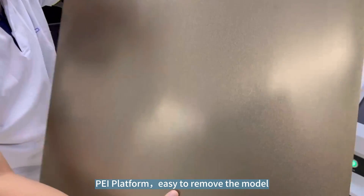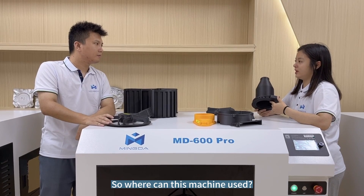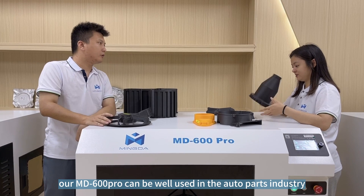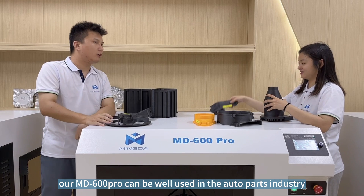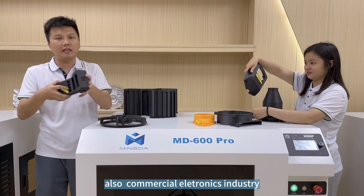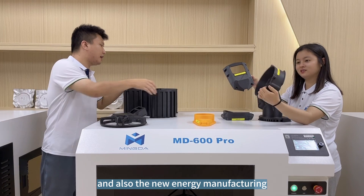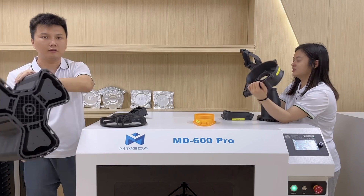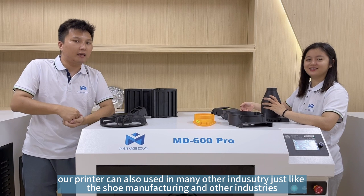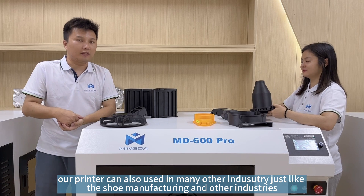This PEI platform makes it easy to remove the print. The MD600 can be well used in an automatic bathroom industry, as well as the commercial electronics industry, new energy manufacturing, shoe manufacturing, and many other industries.